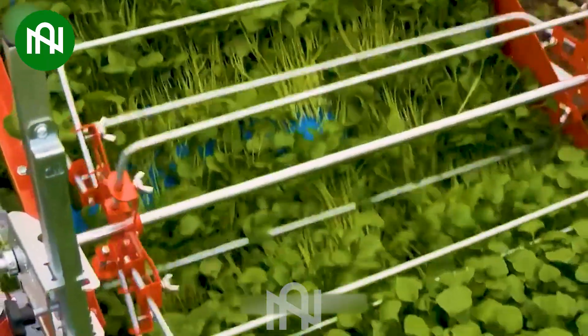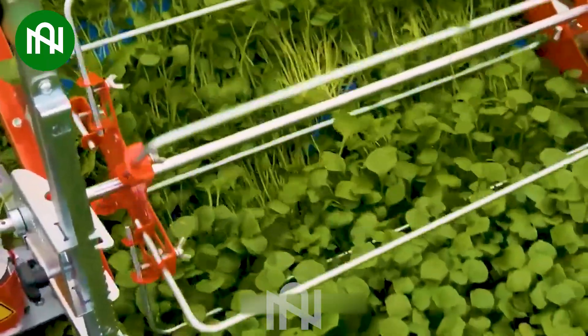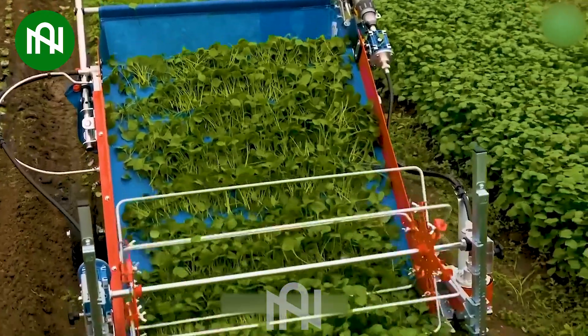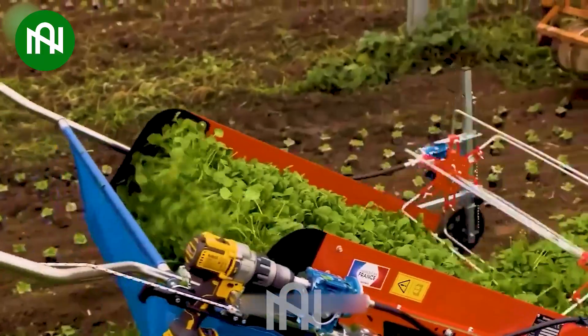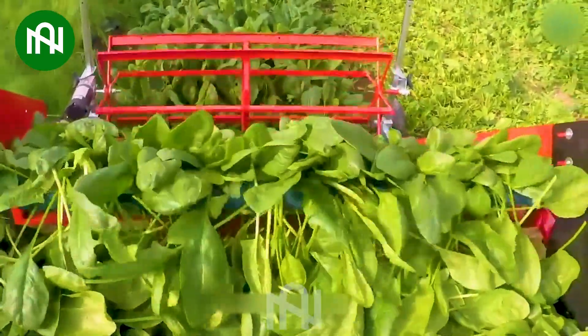The vegetable harvester plays a crucial role in modern agriculture, contributing to increased productivity and reducing manual labor. It saves farmers time and labor by swiftly collecting various types of vegetables from the field.